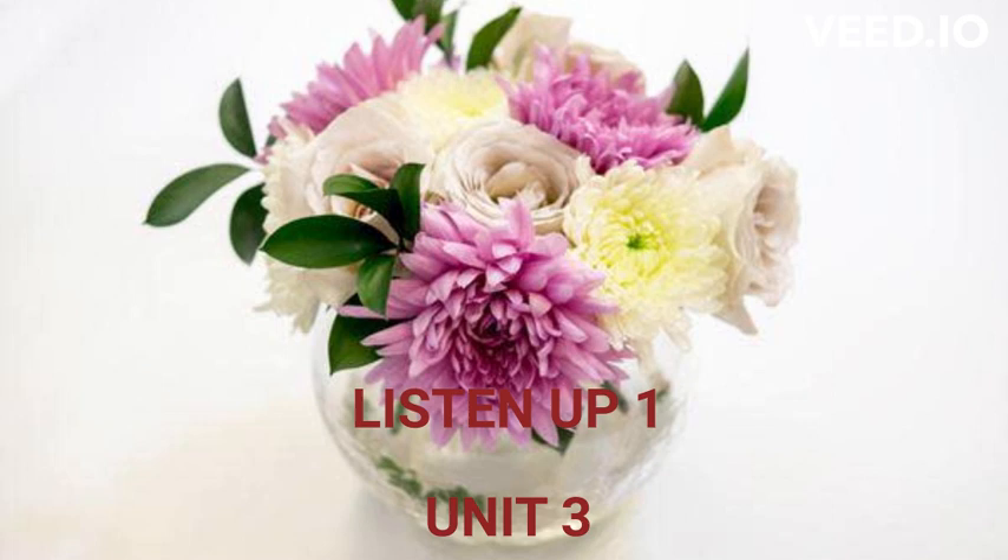Unit 3: What number is it? Warm-up, Track 18 A. Look, listen, and point. What number is it?